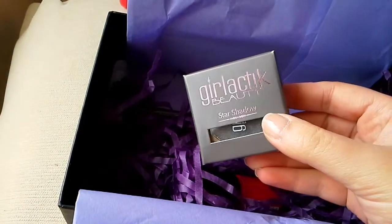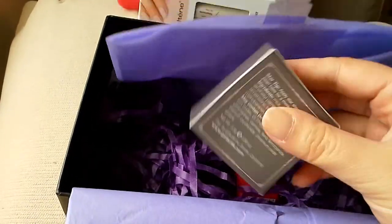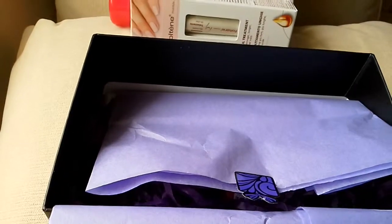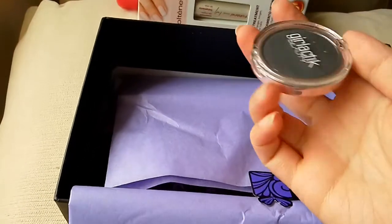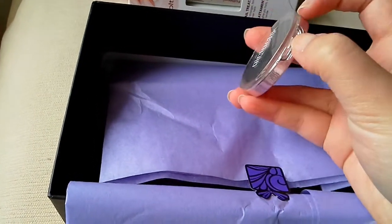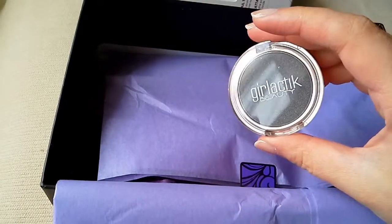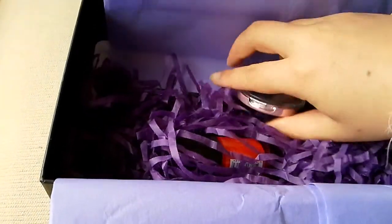Then we have the Galactic Beauty Star Shadow. I have Smoky. Okay, that's cool. Hopefully Smoky is a grey instead of like those blues and greens that I keep getting, because I don't use blues and greens. Oh yeah, it is a silver — well, that's pretty cool. I have a silvery smoky colour which is pretty cool. I like this colour and I do like to use colours like this. Neutral. So that's Galactic.